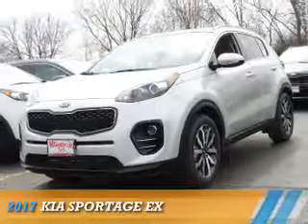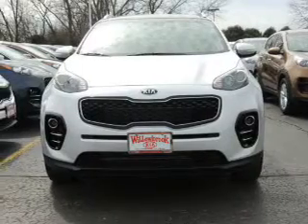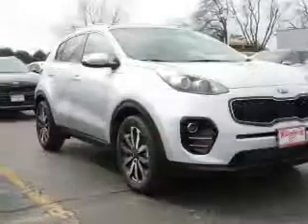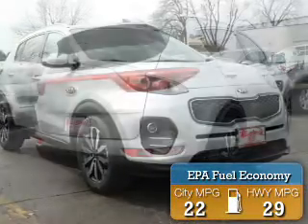Presenting the 2017 Kia Sportage. It's powered by front-wheel drive, a 2.4-liter four-cylinder engine, and an automatic transmission. Great fuel efficiency saves you money by requiring fewer trips to the gas station.